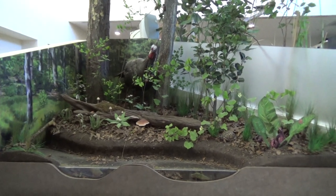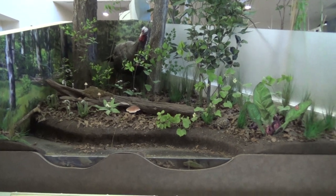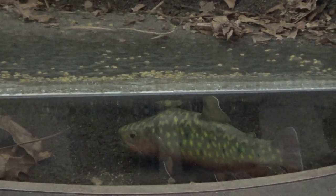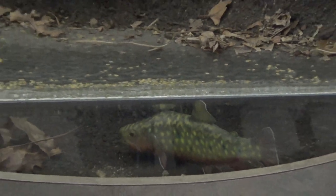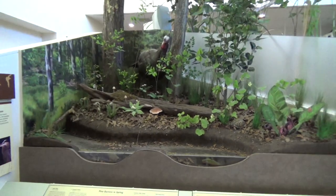The brook trout prefer small streams and ponds with sandier gravel-filled bottoms with vegetation. Brook trout are a migratory species. Some of these fish spend their entire lives in freshwater, and others called salters are born in freshwater and then migrate to the ocean for their adult lives and will return to freshwater to reproduce.